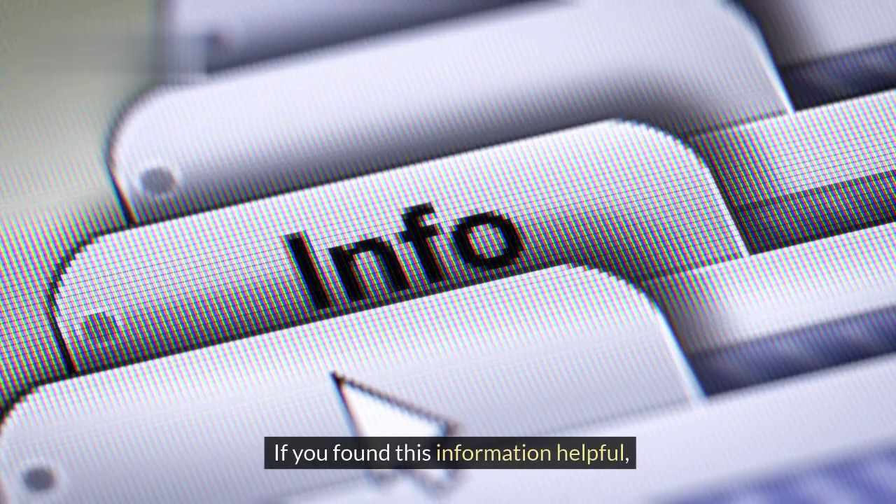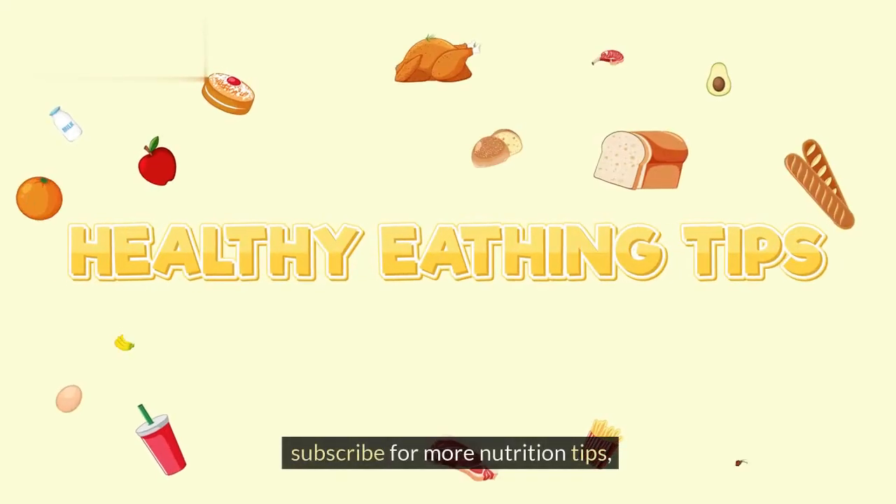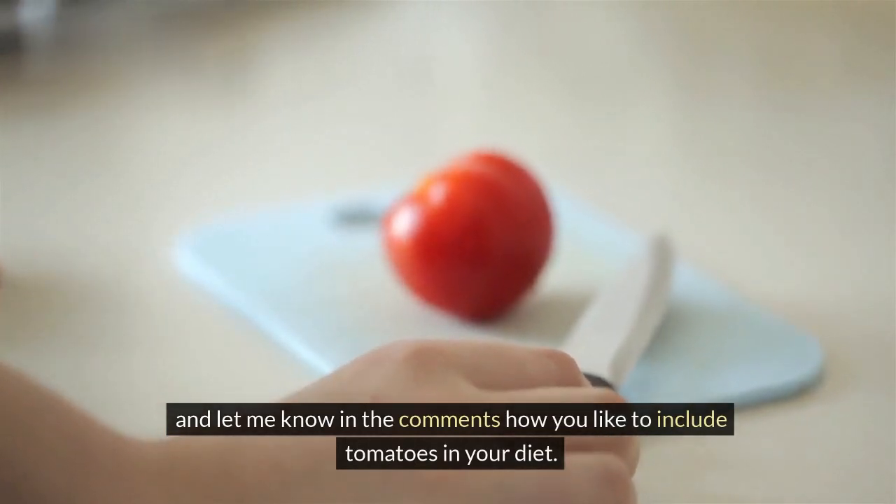If you found this information helpful, don't forget to give this video a thumbs up, subscribe for more nutrition tips, and let me know in the comments how you like to include tomatoes in your diet.